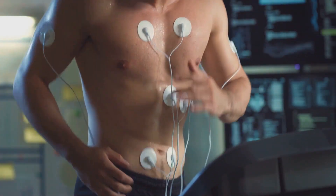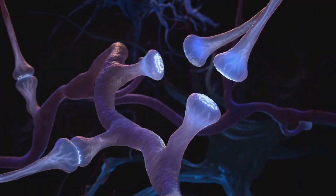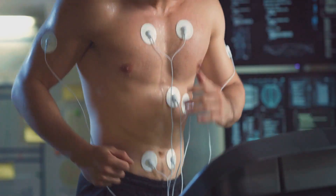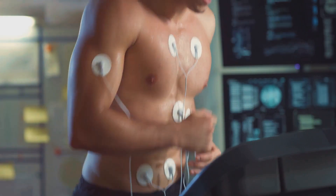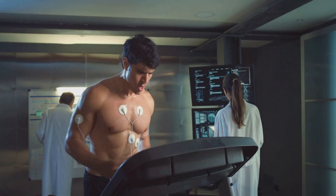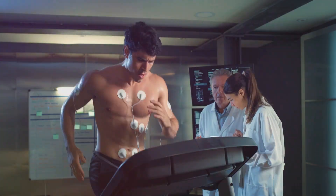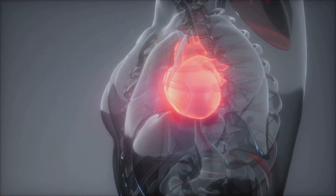When an adrenergic agonist binds to an adrenergic receptor, it triggers a cascade of events within the cell. This cascade ultimately leads to a response such as an increase in heart rate, dilation of airways, or constriction of blood vessels. This is why adrenaline, a natural adrenergic agonist, prepares our bodies for fight-or-flight situations by increasing heart rate, pumping more blood to muscles, and dilating airways for better oxygen flow. Just as there are different locks requiring different keys, there are different types of adrenergic receptors — alpha and beta, each with their subtypes — and each type responds to different agonists and triggers different responses.